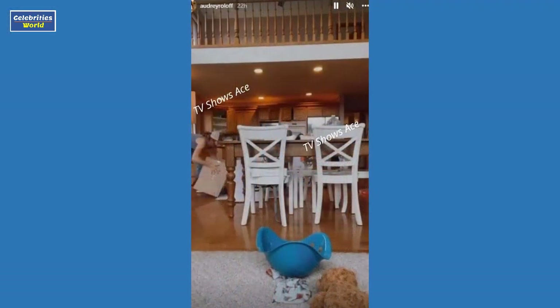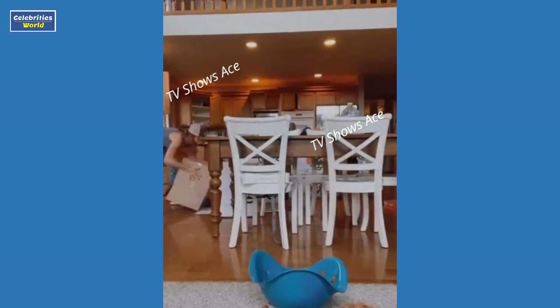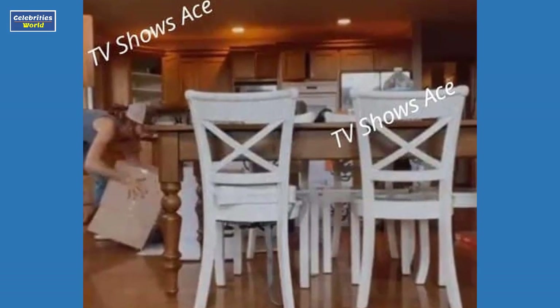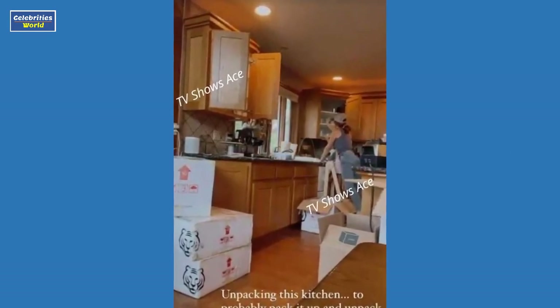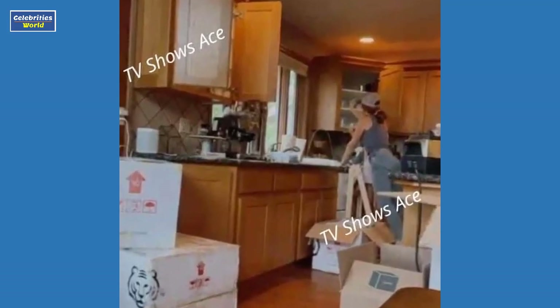Audrey and Jeremy's kitchen table is brown and features white chairs. Another picture shows off the LPBW alum's upstairs hallway and banister. Audrey also posted an Instagram Reel in which she showed off her essential oil diffusers plugged in throughout the house. She said the house was stinky, so diffusing essential oils helped to get rid of the smells.